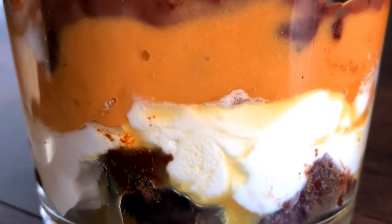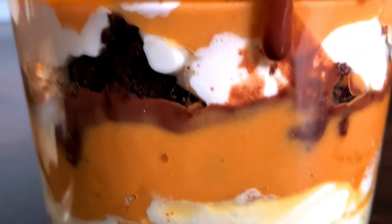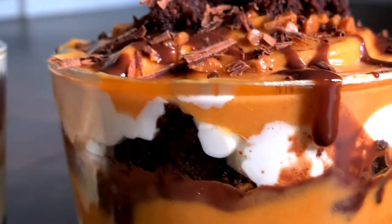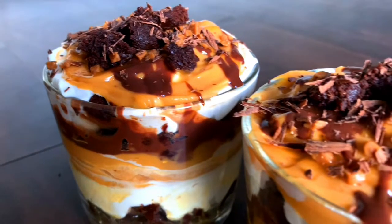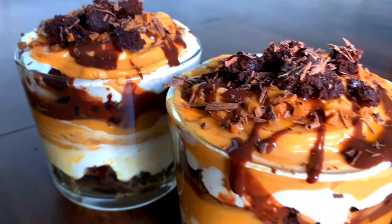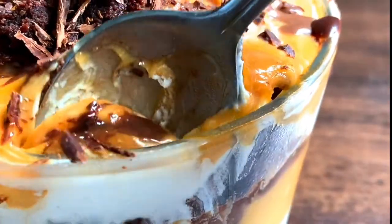Hi everyone, thank you so much for tuning into my channel. Today we are making a super rich, creamy, and decadent cold dessert. It's instant — you can make it in no time at all. We're making salted caramel chocolate brownie trifle. If you love caramel and you love chocolate and you want to make a super easy dessert that will impress anyone with taste and looks, this is the dessert to make.